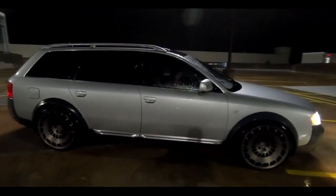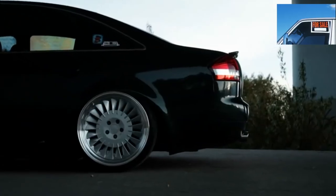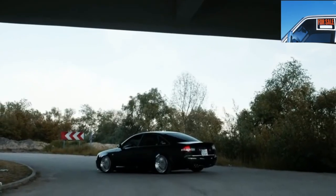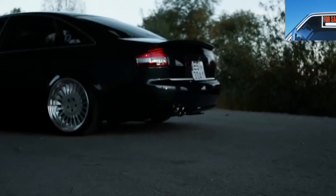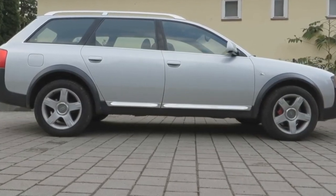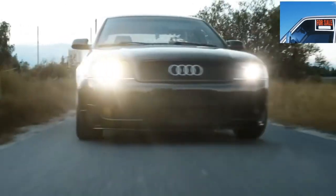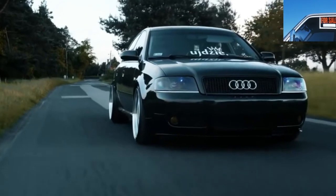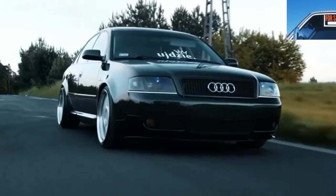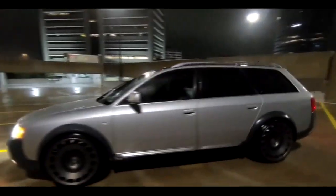In the CIS, this car also took root perfectly, symbolizing the status of its owner with its appearance. Especially in the first years of sales, in the eyes of the public, the owner of an A6 was seen as a deputy or a businessman. Today, even an ordinary person can buy an Audi A6 C5, and the model has not yet lost its premium roots. Because of this, many have developed a strong association that maintenance of such a car is very expensive.